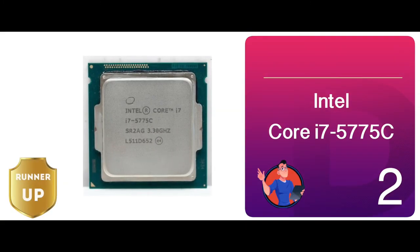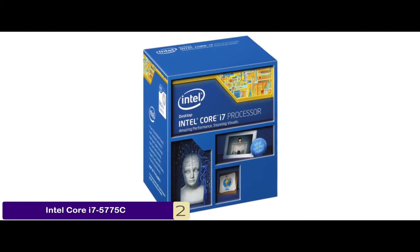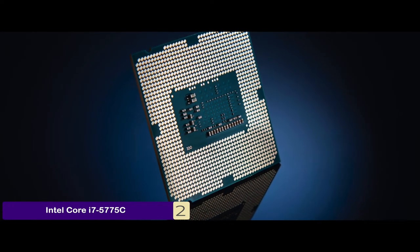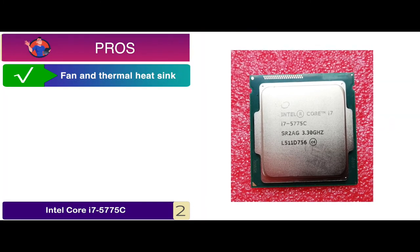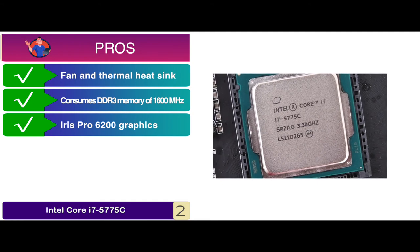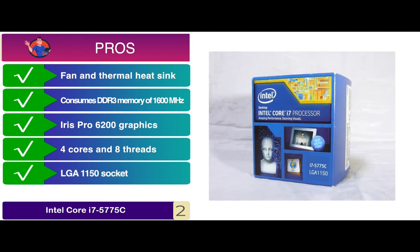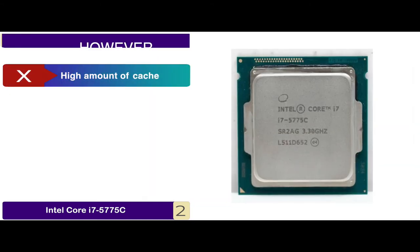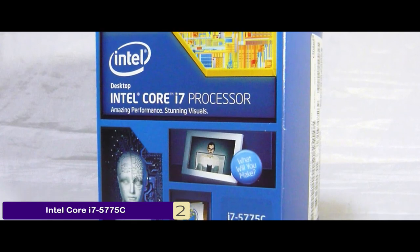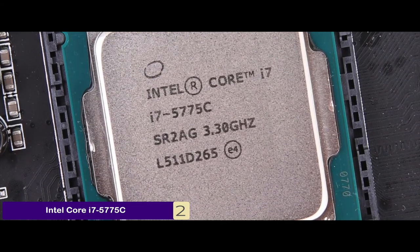Next we have the runner-up, the Intel Core i7-5775C. This is most useful for people who need a high-efficiency DDR3 CPU for their computers. The heat controls are highly competitive, as there is both a heatsink and a fan. This is why you should get it if you are into heavy-duty gaming. Its pros are: it has a fan and thermal heatsink, it consumes DDR3 memory of 1600 megahertz, the Iris Pro 2600 graphics enhance its display, it has 4 cores and 8 threads for smoother functioning, and the LGA 1150 socket has high compatibility with DDR3. However, it has a high amount of cache and it seems overpriced compared to other models. The bottom line is, it comes with 3.7 gigahertz turbo frequency, an overclocking speed of 3.3 gigahertz, and a thermal design power of 65 watts.